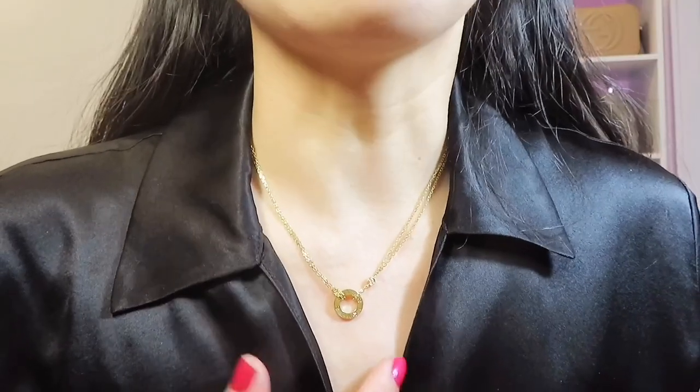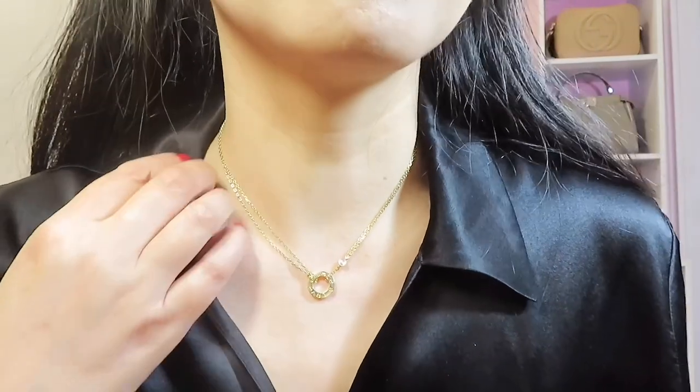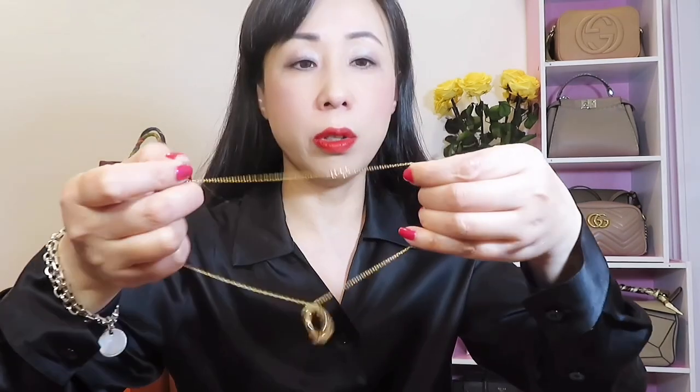I'm going to put them side by side so you can see the color difference — the yellow gold and the rose gold. The small one is yellow gold and the bigger one is rose gold; it's not very obvious when you wear them. Now I'll show you the model shots for both chains. This is the size without adjustment, and here is the shorter version. This is how I always wear the necklace — I make it the shortest length so it comes right up to my neck. If you want to extend it, Cartier provides that service and can extend it up to a maximum of 18 inches.